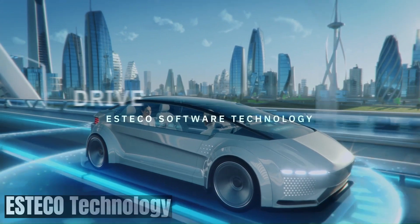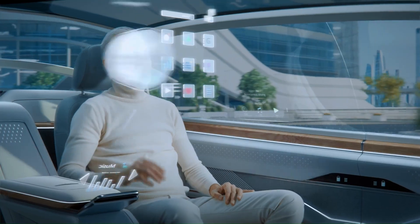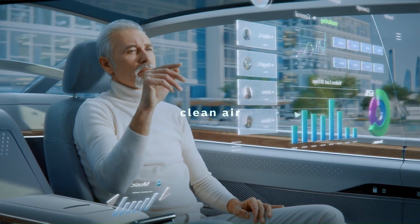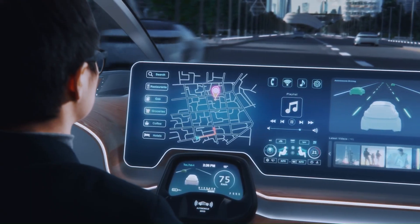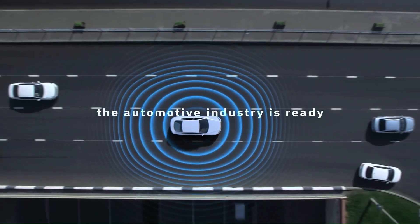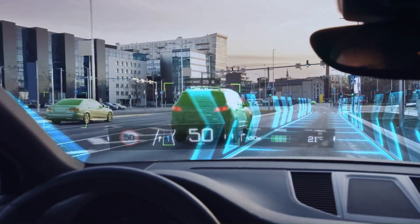Estico Technology is an independent software company that specializes in simulation process and data management (SPDM) and numerical optimization for the engineering field. They've been around for over 25 years and have a focus on helping companies improve their digital engineering processes — for innovators by innovators, since 1999.